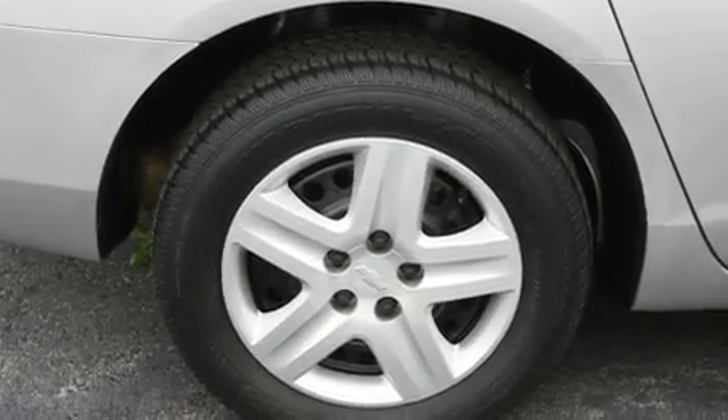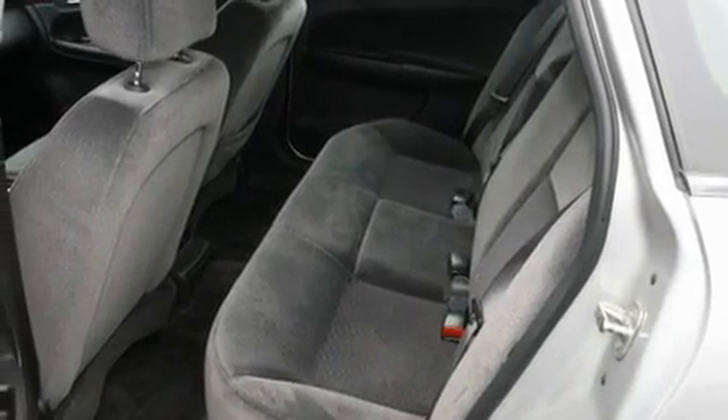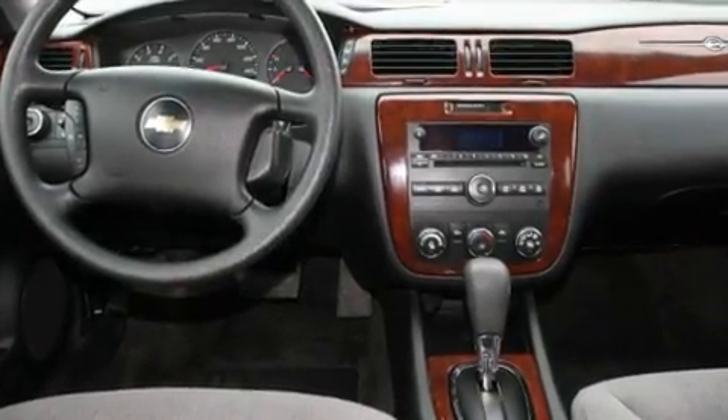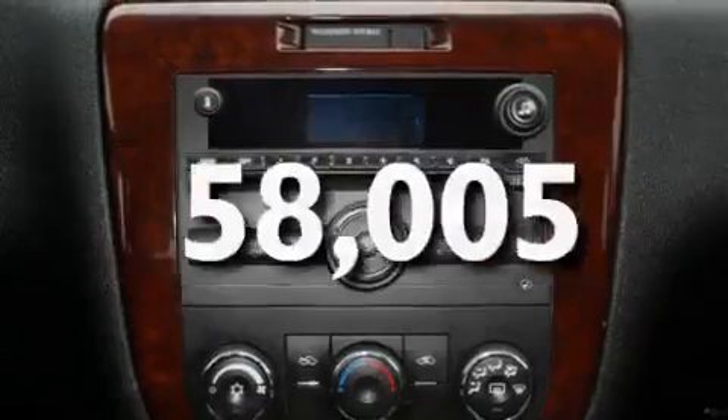Its top features include a power driver's seat, cruise control, keyless entry, XM satellite radio, interior wood trim accents, a passenger side vanity mirror, a security system, a low tire pressure indicator, OnStar, and this vehicle has fewer than 59,000 miles on the odometer.